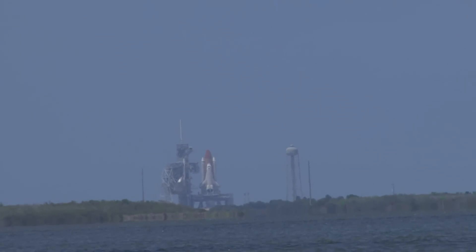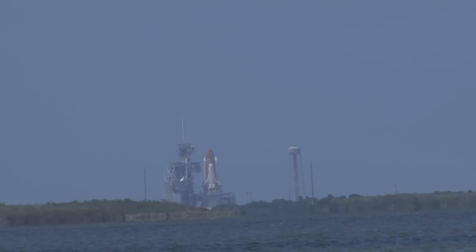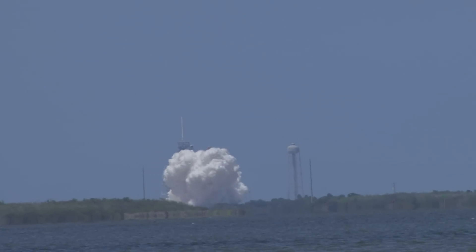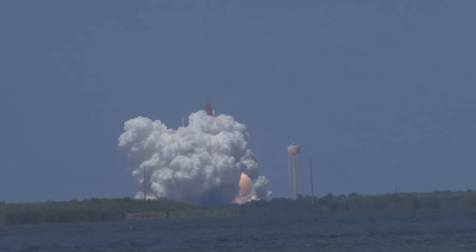T-minus 13, 12, 11, 10, 9, 8 — go for main engine start — 6, 5, 4, 3, 2, 1. The engines are on. We have liftoff!